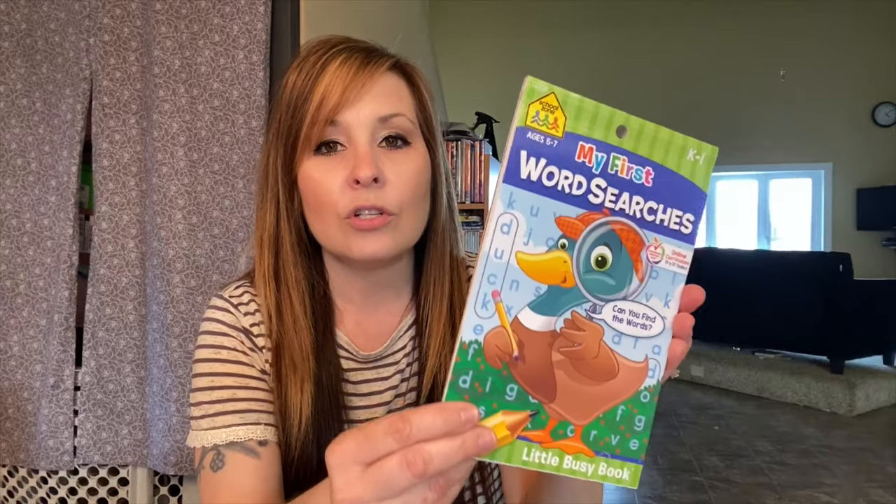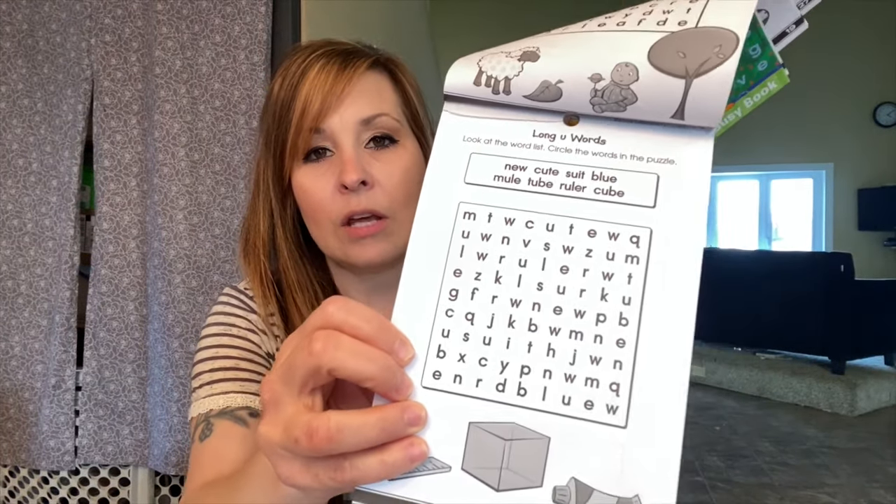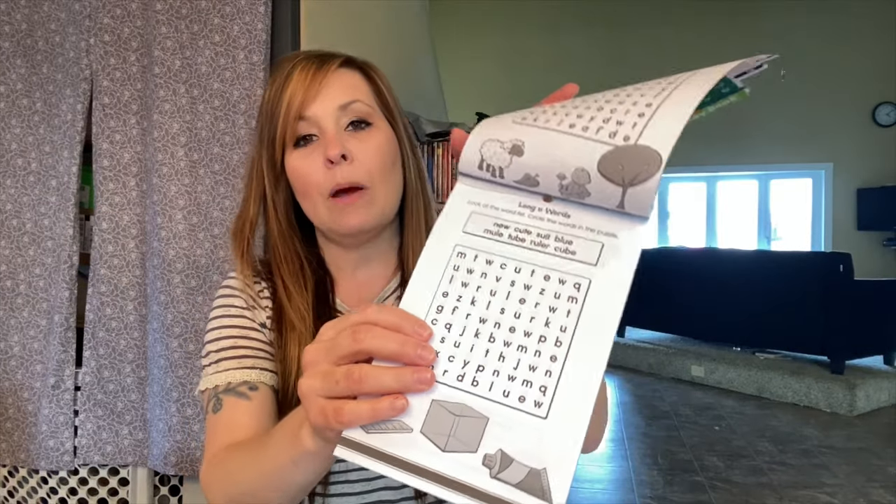Here is another book — it's called Word Searches, for K through first grade. So this is for a younger age group. My kids already did some in here. It gives you about eight words per page, and this is what it looks like. So they could take one of these sheets to bed with them.